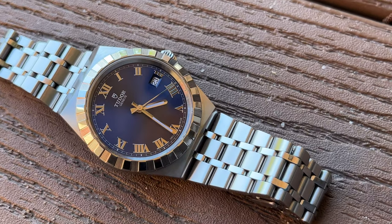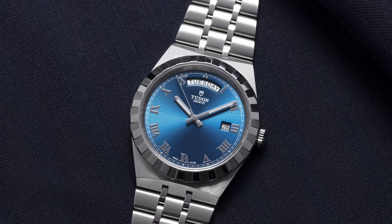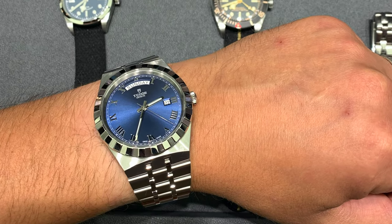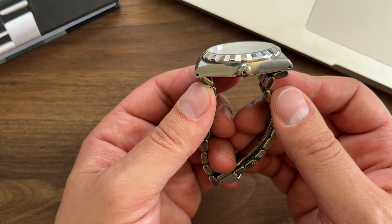So I went to a Tudor boutique to see and try the watch in metal. I had a chance to try the 41mm Day-Date blue model. The watch was great — despite the 41mm case it was pretty comfortable on my wrist and didn't feel too big, thanks to the case and bracelet design. I loved the Day-Date complication and the model.